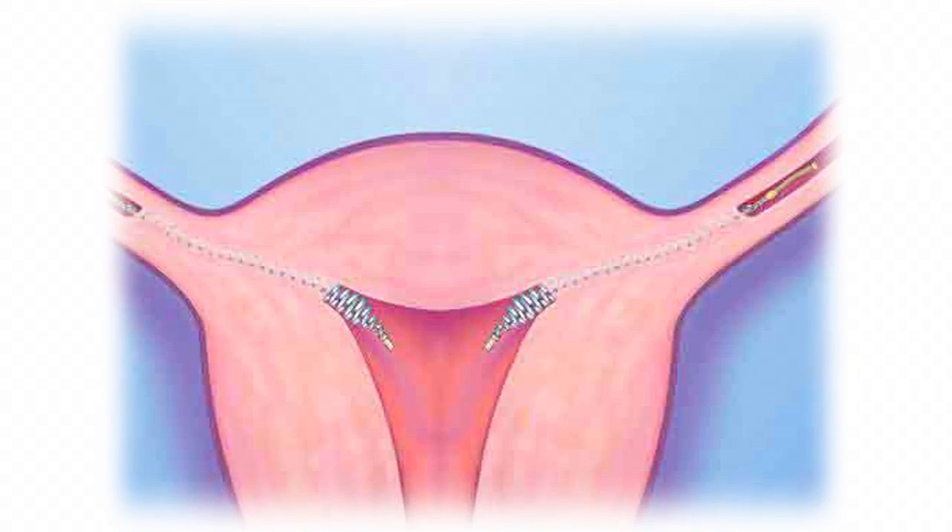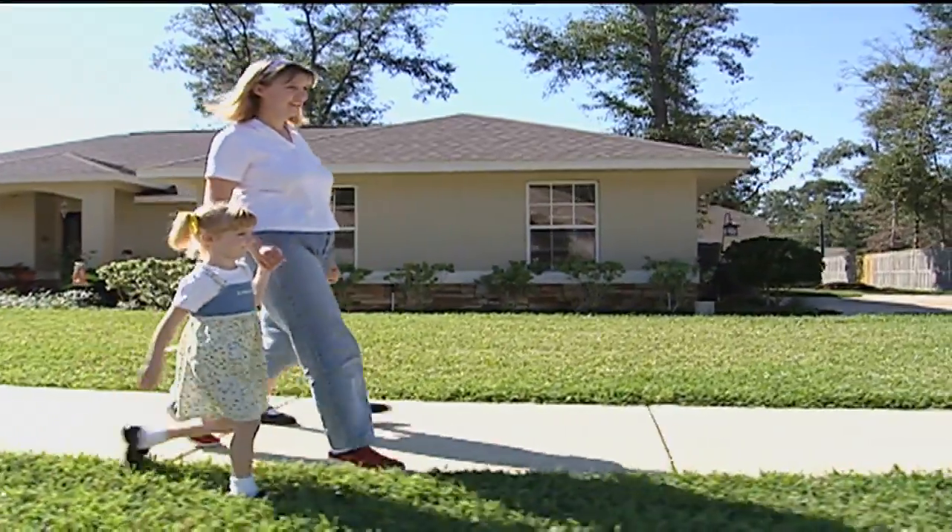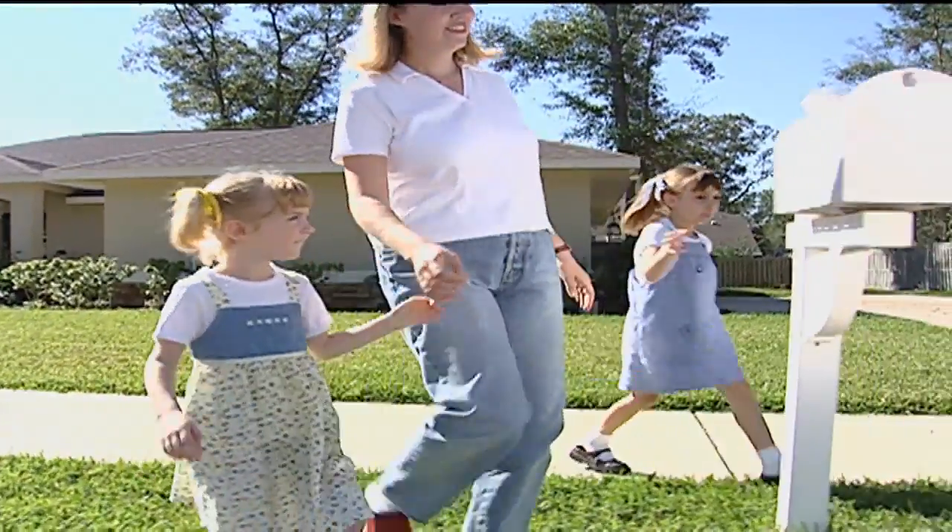When it comes to female sterilization, the techniques and options have come a long way, baby. We pretty much had one way of approaching permanent sterilization, and that was surgical through the belly button or at the time of a cesarean section.